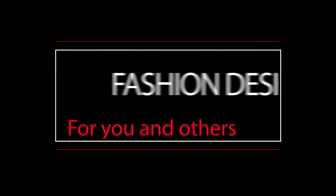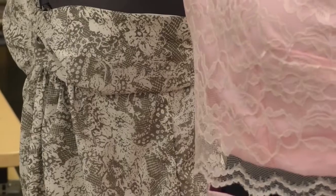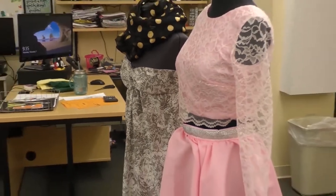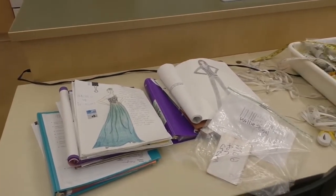Fashion Design for You and Others and Innovative Fashion Design — students learn to sew, construct projects, and design fashions. We have two different classes to choose from, with advanced classes available.